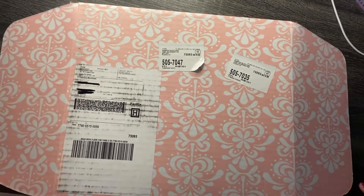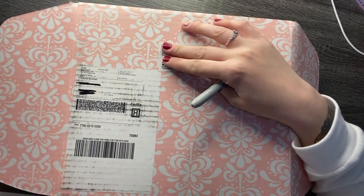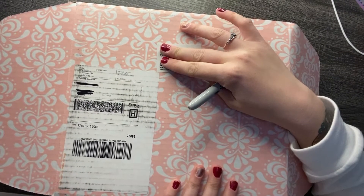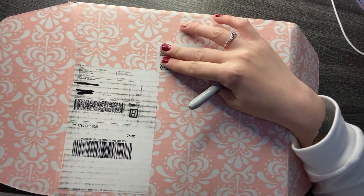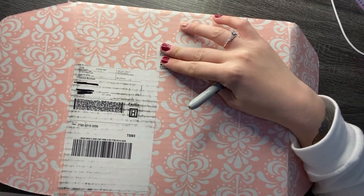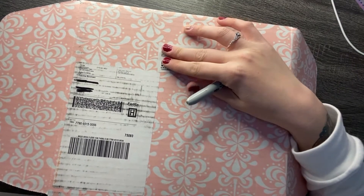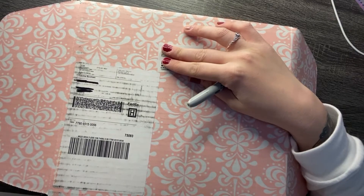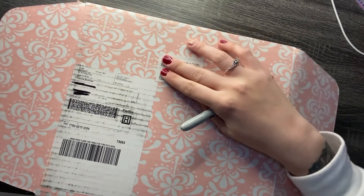Hey guys, it's Sabrina. Today I'm going to be unboxing my Erin Condren order for you guys. This is the second order that I placed. I have one more Erin Condren thing coming, but that's like a set, so I'm going to do a big haul when I get that. I'm also going to include half of my Joann's order as well. The other half I think will be here later on this week.